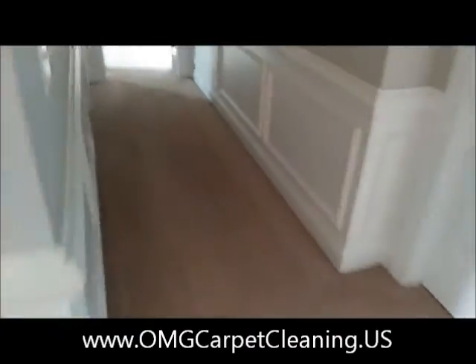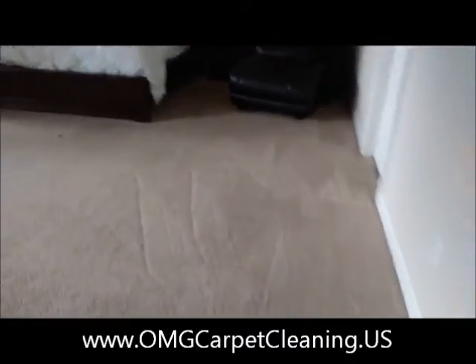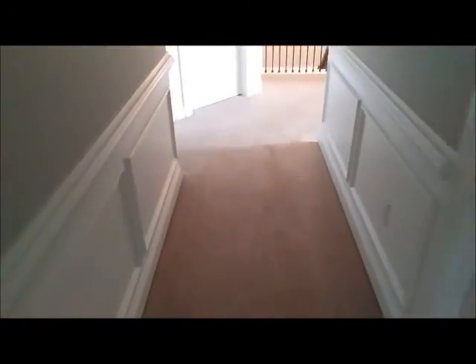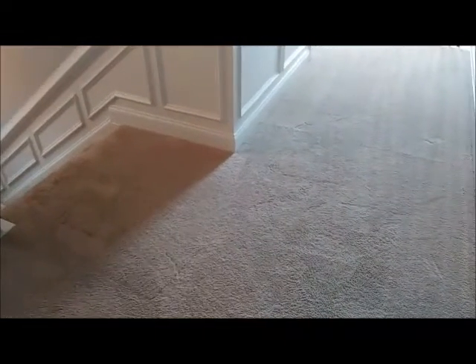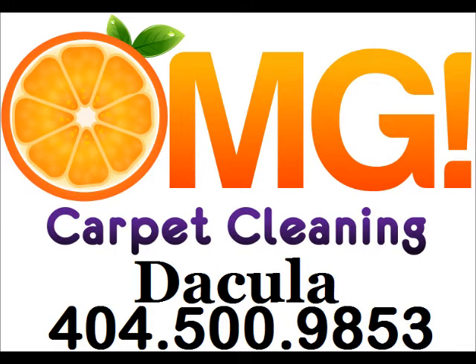Again, this is Mitch with OMG Carpet Cleaning in Ticulah, Georgia. You can reach us at 404-500-9853 or on the web at OMGCarpetClean.us. Again, that's OMGCarpetClean.us. Hope you guys have a great day. Thank you.